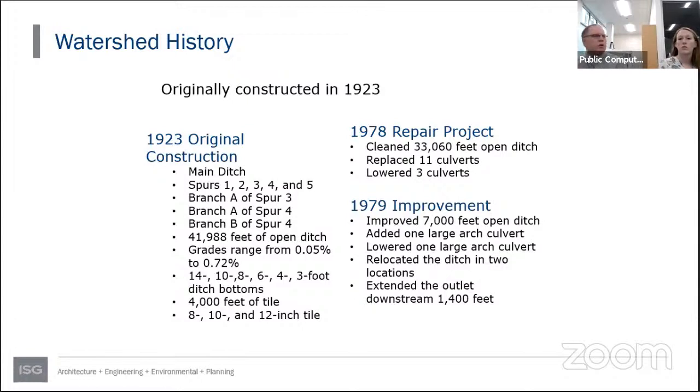In 1979, a petition was received to do an improvement. That improvement did move forward — they improved 7,000 feet of open ditch, including widening, deepening, and two segments of straightening of the original alignment. A couple of new culverts were placed, one large arch culvert was lowered, and the outlet was extended about 1,400 feet downstream. The 1979 improvement was also in conjunction with work on County Ditch Number 3.